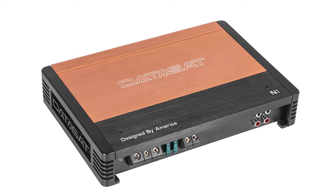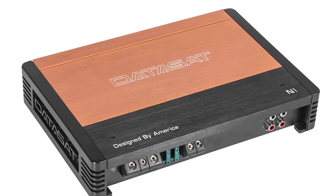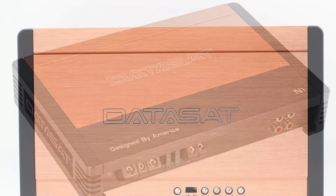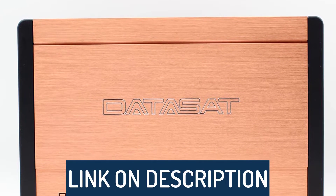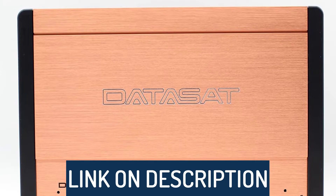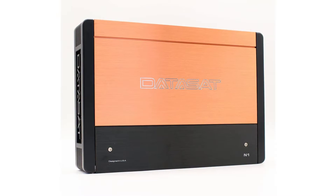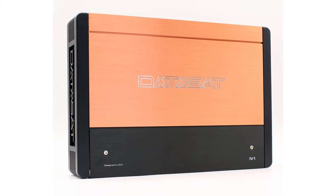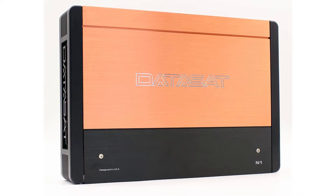Hi guys, today's video we're going to check out the 5 best car amplifiers on the market. This list was made based on our personal views, and products are listed based on rating, review, orders, price, quality, durability, and more. To see prices and get more info about the products shown, be sure to check out the description below. Make sure you subscribe and hit the notification bell to get the latest product review videos from the channel. Let's get started.